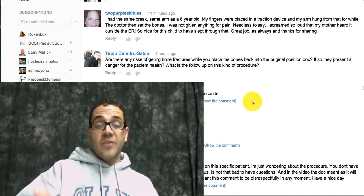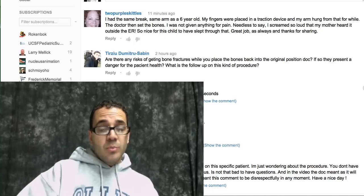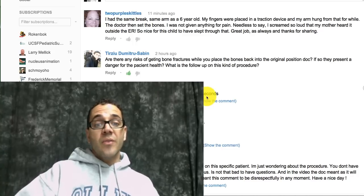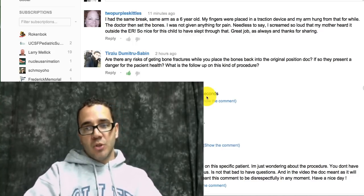Hey guys, Dr. Carlo here. This is a video response to the comment by Terzio Dimitri. I hope I got that right — let me like his comment here. The question was: 'Are there any risks of getting bone fractures while the bones are getting put back in position?'